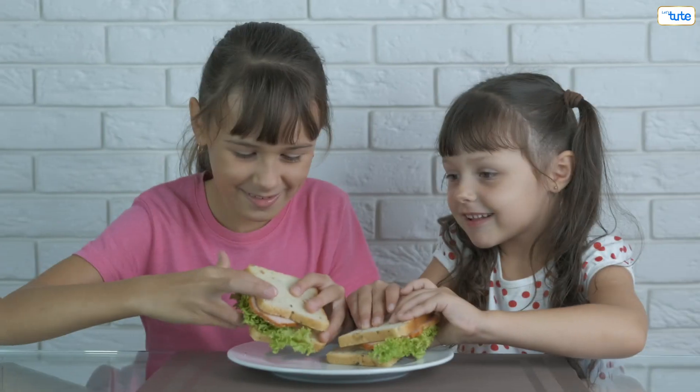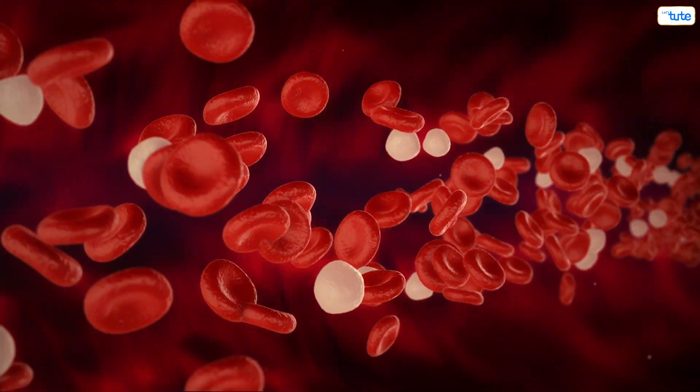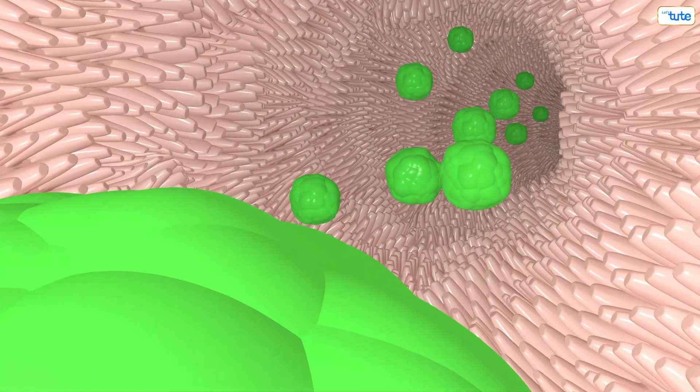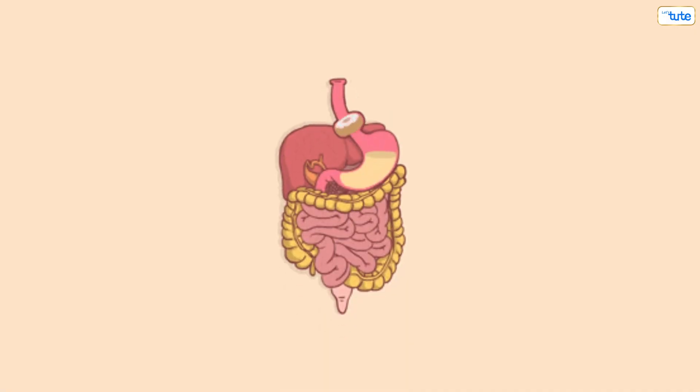To know this, we have to understand the digestive system. Say you ate a sandwich for breakfast. Can your cells directly make use of the sandwich and give you that energy? No — the sandwich needs to be broken down into smaller molecules that can be absorbed by the cells. This is exactly what the digestive system does: it breaks down food and makes it fit for the consumption of cells in our body.